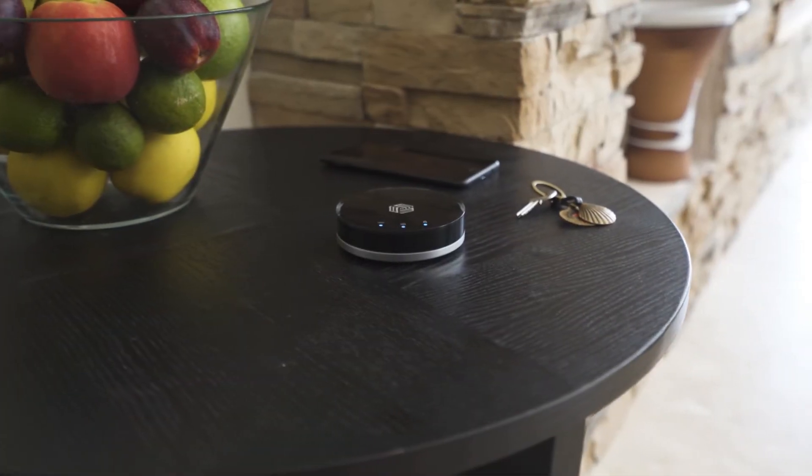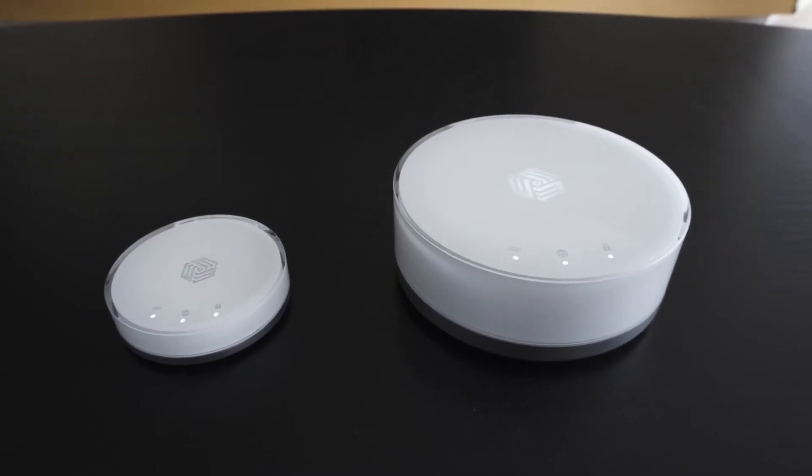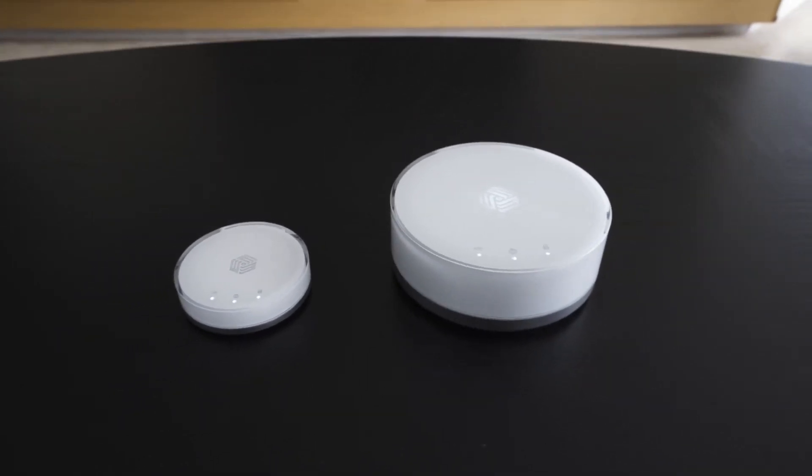We'd like to introduce you to the Invisbox 2 and the Invisbox 2 Pro — a total online privacy and security solution for your home without compromise. We're all spending more time online these days and our homes are becoming more and more connected. This can bring vulnerability to our privacy and security.